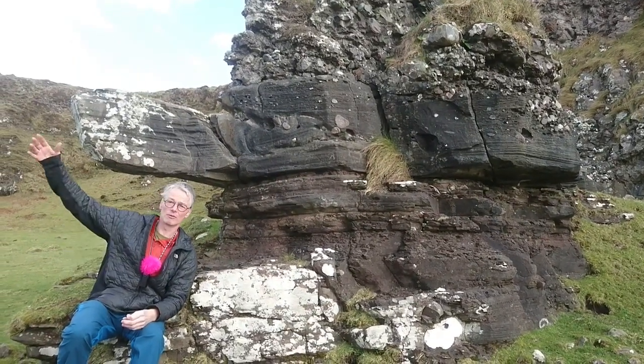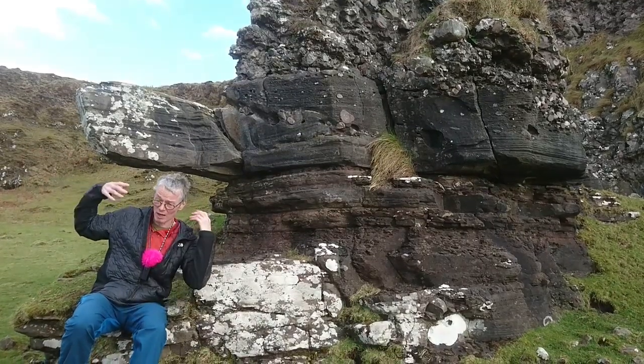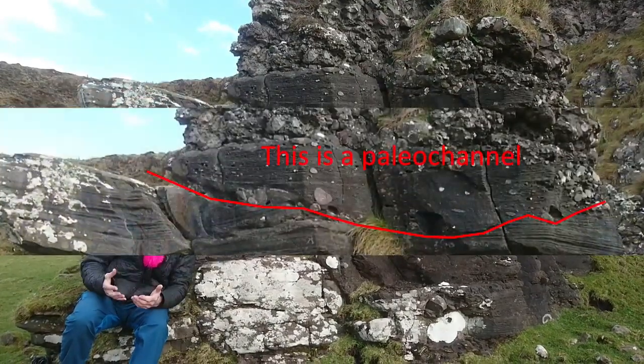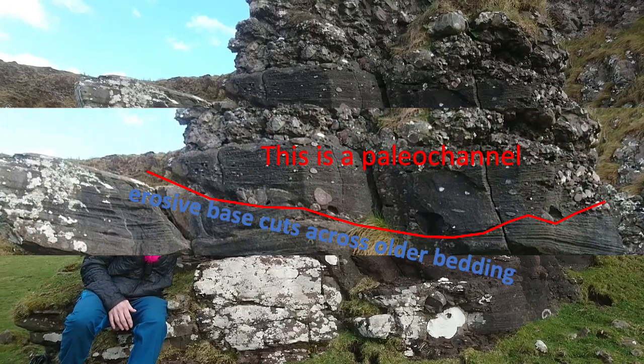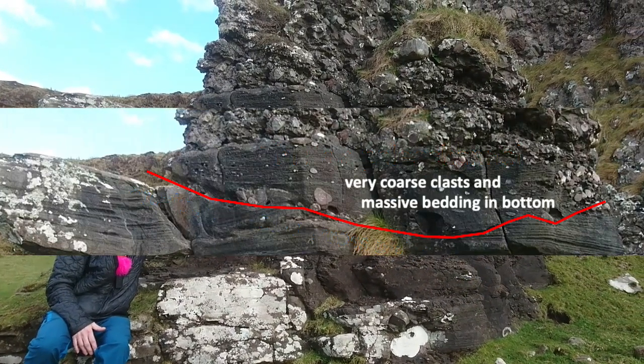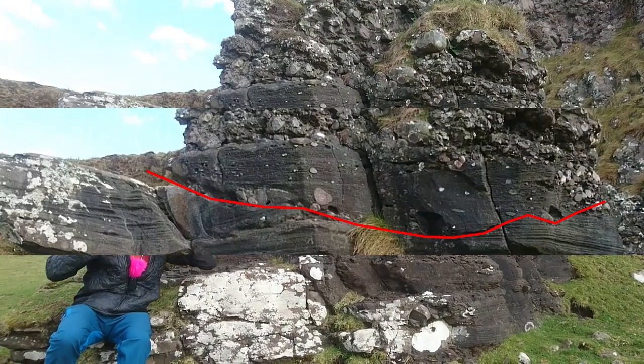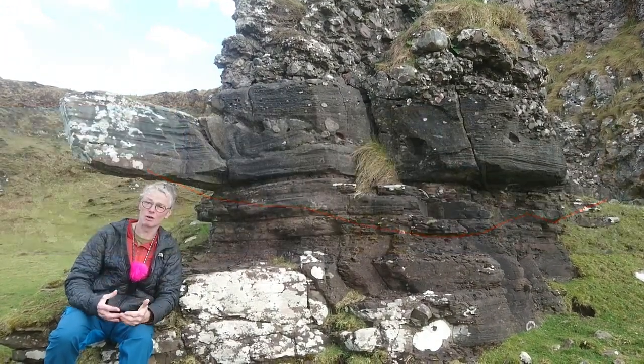So you have to imagine that maybe a few kilometers away there were Dalradian hills and mountains that were weathering away, and all of this stuff was being washed down in flash floods. That's the kind of environment that should produce all of these things: ephemeral lakes, large-scale cross bedding associated with the flow of the flash floods, and then these conglomerates which are being moved by these very large events.